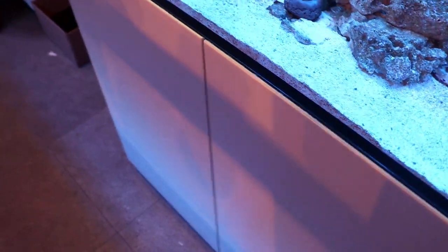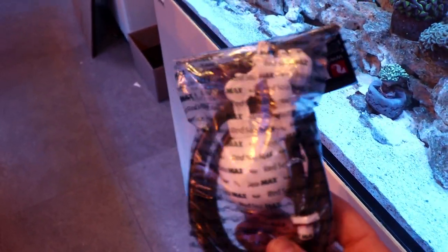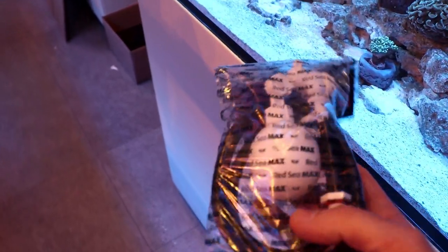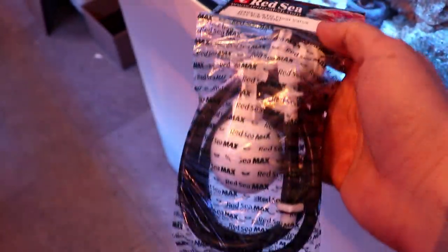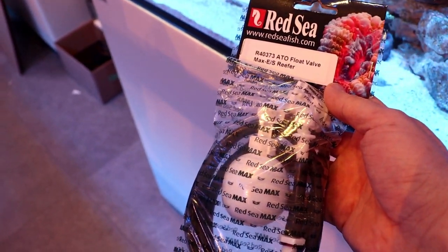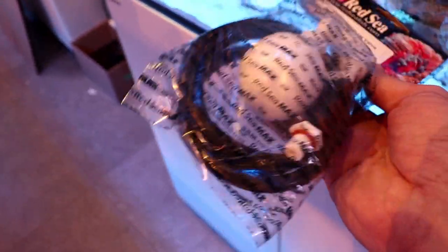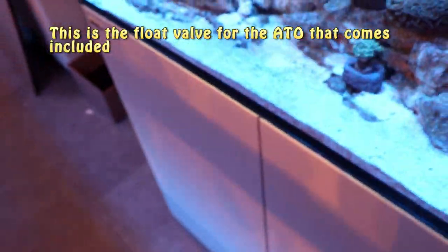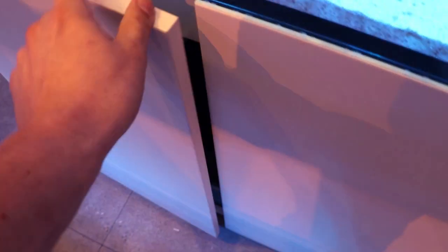The same goes, unfortunately, for the float valve that comes with the ATO. We sell quite a few of these replacements — you really shouldn't have to buy a replacement one. We sold a tank recently, brand new, to somebody here locally. It was a Red Sea Reefer 200, and right out of the box his float valve was not good. We've sold quite a few of these, so yeah, I don't think you really should have to deal with any float valve issues, but unfortunately you do with these tanks.